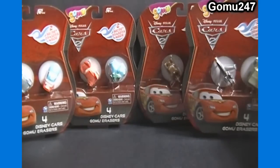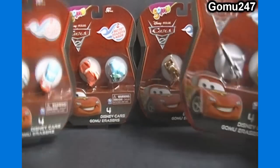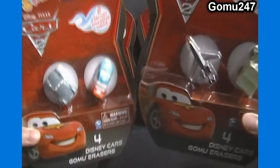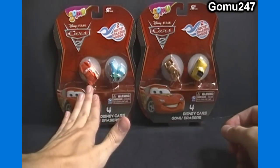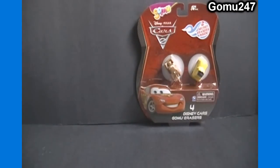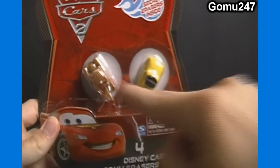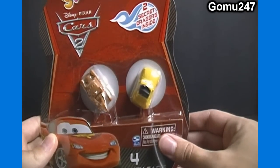For today's video I'll just be opening one of these packs, and in a future video I'll open up the last two. The 4th pack will be opened by PenguinChick86. I'll let PenguinChick86 do the one with Lightning McQueen and Guido. For today's video here on Gomu 24-7, we'll open up this pack featuring Mater and Luigi - I believe that's Luigi and the blue one's Guido.